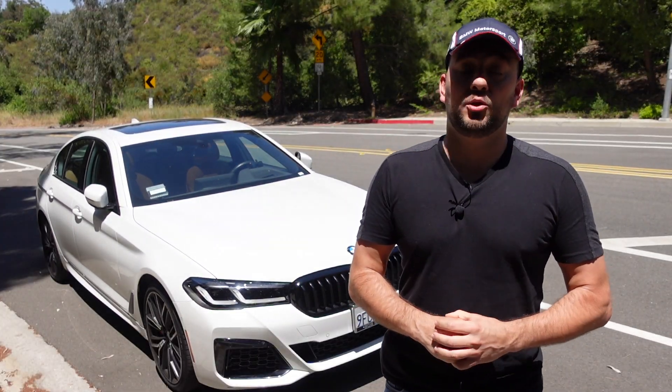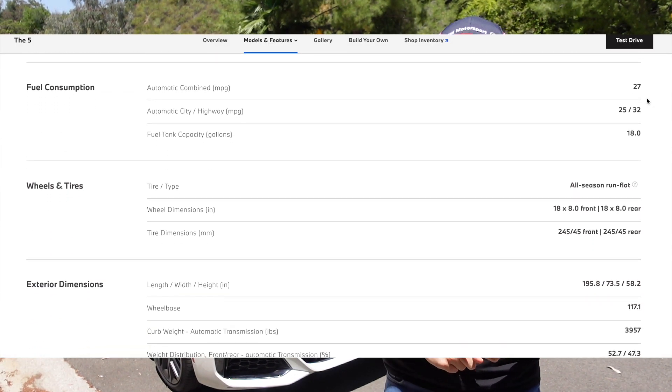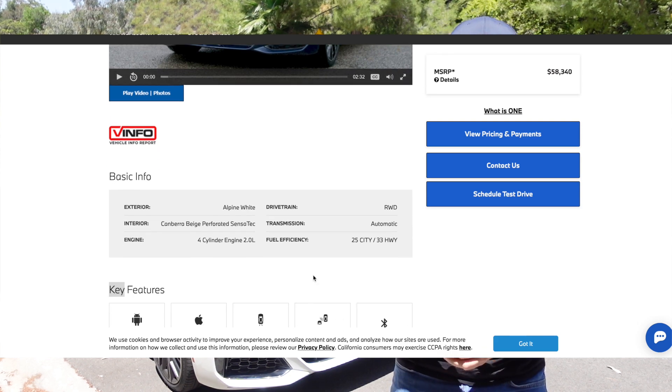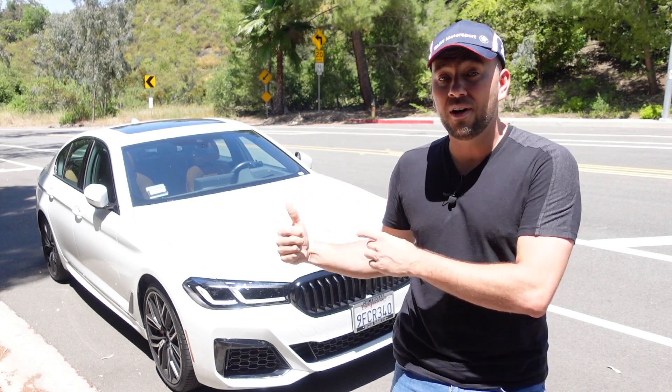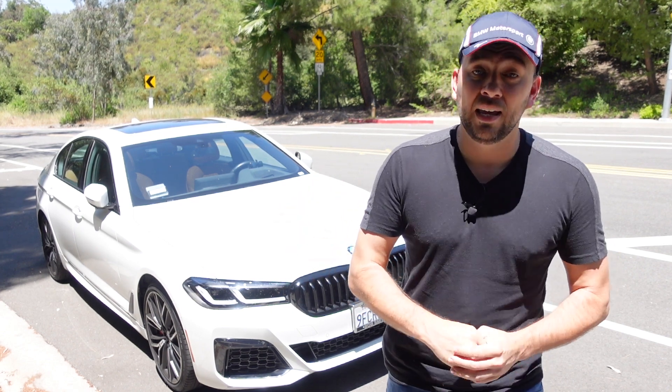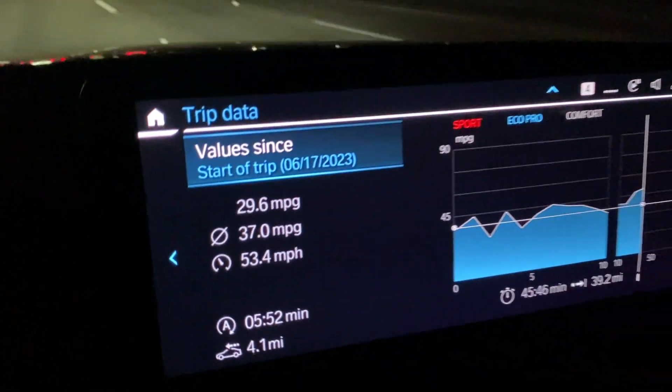The first cool thing about this car: it's EPA rated at 25 miles per gallon in the city and 32 on the highway. Its counterpart, the 530i, gets the same 25 city and 33 highway — only 1 mpg better. And this is a car that does 0-60 in 4.9 seconds. On a recent LA to Orange County round trip of about 120 miles, we got as high as 37 mpg in eco pro mode, finishing at around 34 mpg overall.